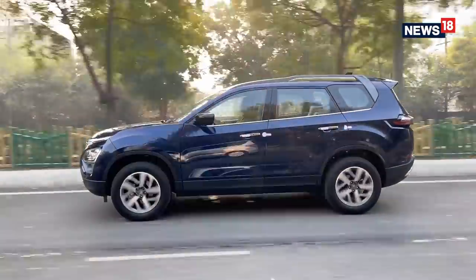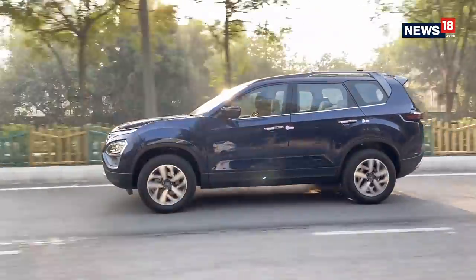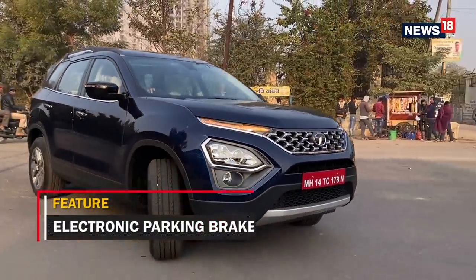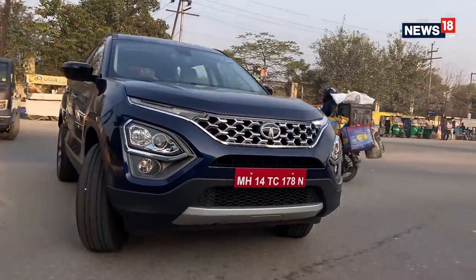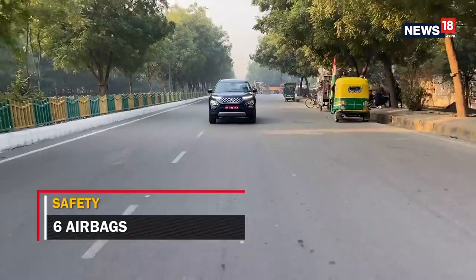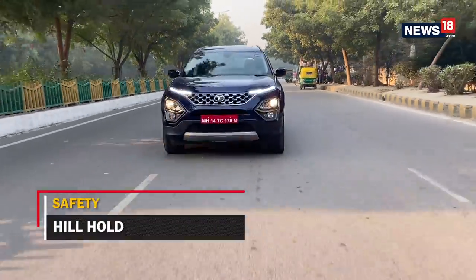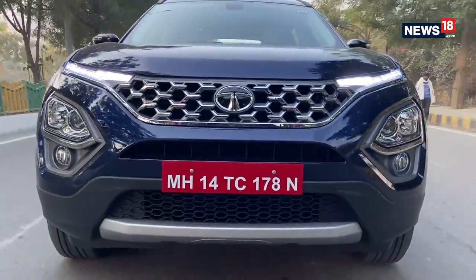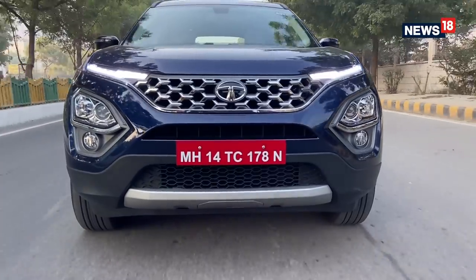Lastly, the safety bit, for which Tata cars are already renowned. With safety tech like electronic parking brake with auto hold, all disc brakes, tyre pressure monitoring system, six airbags, ABS with EBD, and hill descent control among many others, I am pretty sure the Tata Safari will soon turn out to be the safest India-made seven-seater SUV.